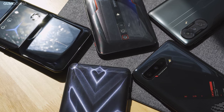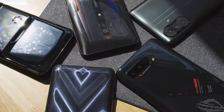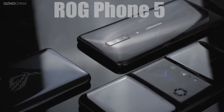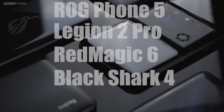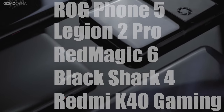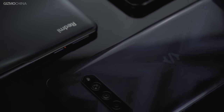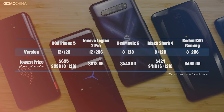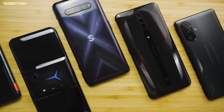Today we have something special for you guys. We have brought in five gaming phones for the ultimate gaming comparison: the ROG Phone 5, the Legion 2 Pro, the Red Magic 6, the Black Shark 4, and the Redmi K40 Gaming Edition. All of them were released in the first half of 2021 and we believe these five candidates cover all the possible price segments for a capable gaming phone in the market. So no more words, let's begin the game.